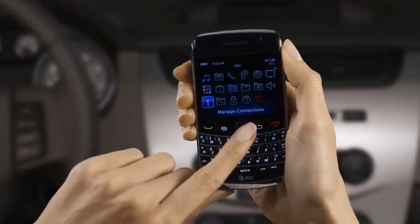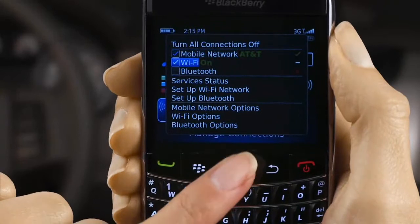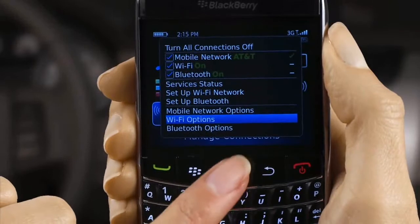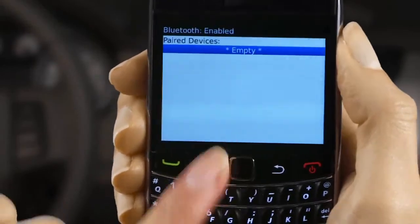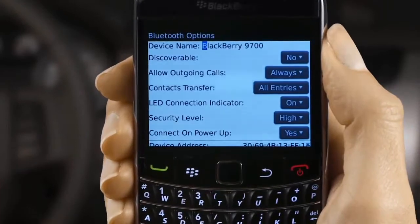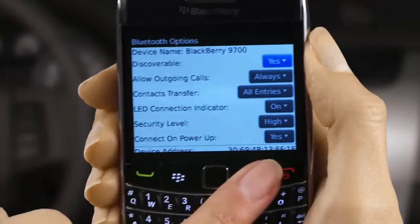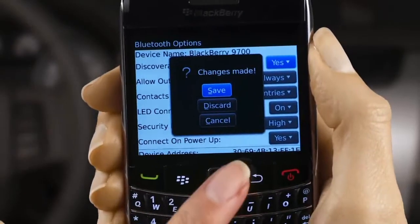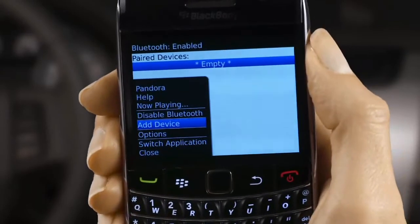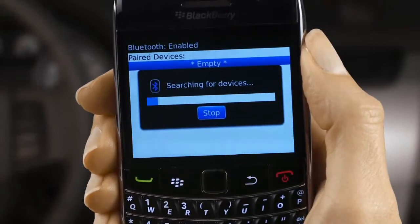First, choose Manage Connections on your phone. Click Bluetooth to turn it on. Now select Bluetooth Options. Press the Menu key, then choose Options. Set Discoverable to Yes. Now press the Back key and choose Save. Finally, press the Menu key, choose Add Device, and select Search to search for Sync.